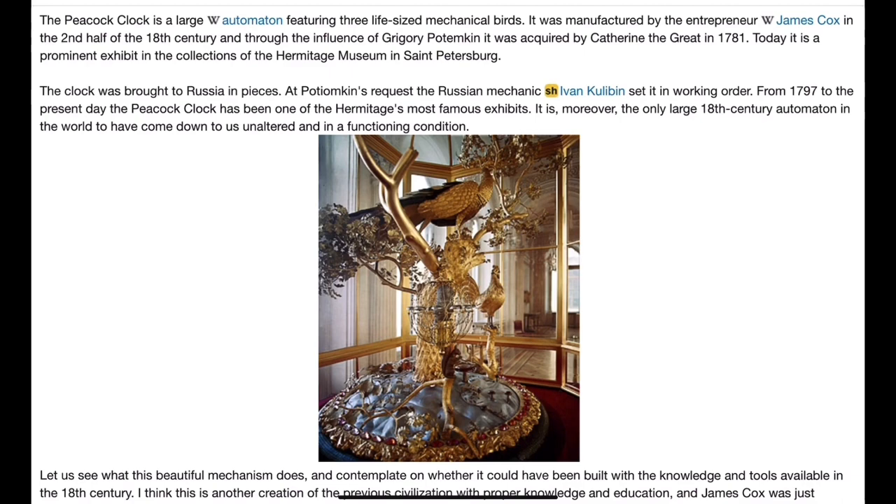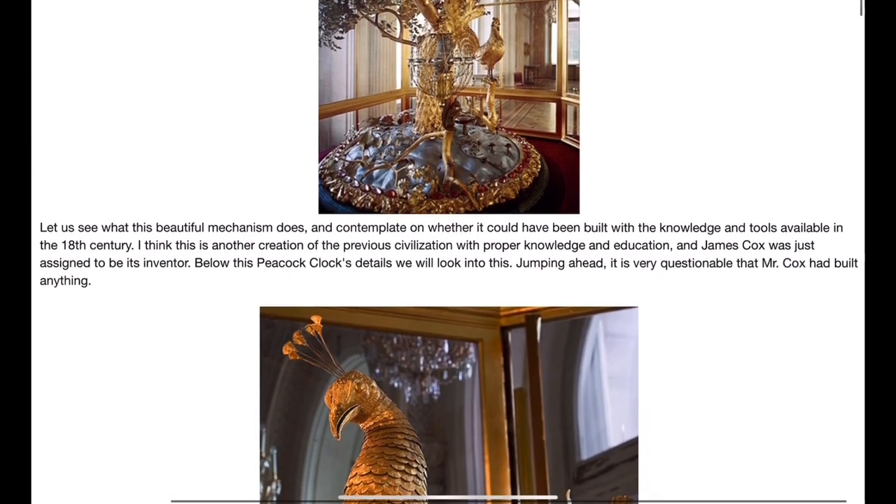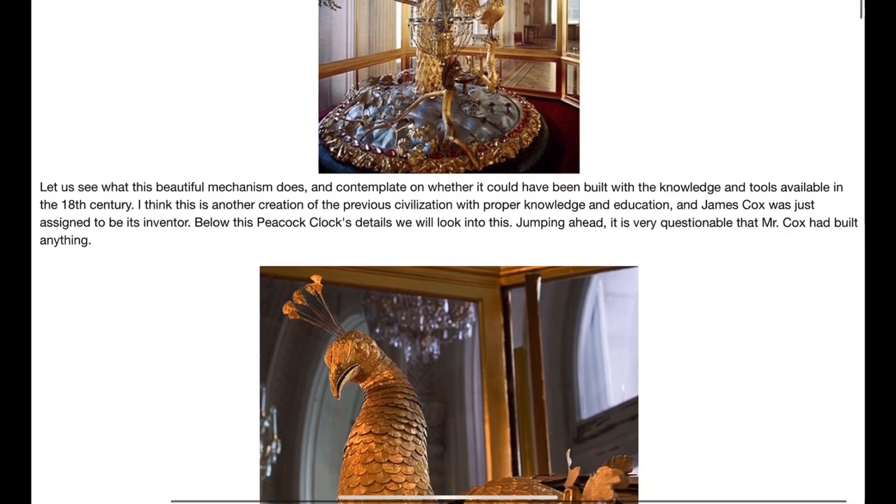The clock was brought to Russia in pieces at Potemkin's request. The Russian mechanic Ivan Kulibin set it in working order from 1797, and to the present day the Peacock Clock has been one of the Hermitage's most famous exhibits. It is moreover the only large 18th-century automaton in the world to have come down to us unaltered and in a functioning condition.